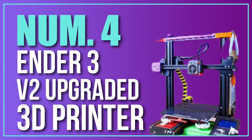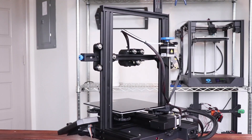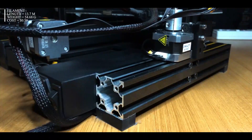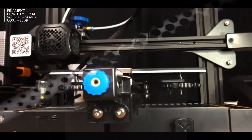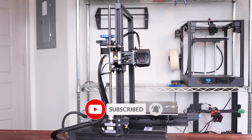Number 4: Ender 3 V2 Upgraded 3D Printer. The Ender 3 V2 is an upgraded version of the popular Ender 3 Pro 3D printer. It features several improvements over the original, including a more stable and sturdy design, an updated silent mainboard with TMC2208 stepper drivers, a Meanwell power supply, and a larger build volume of 235x235x250mm. It also includes a filament run-out sensor, a magnetic build surface, and a resume printing function.